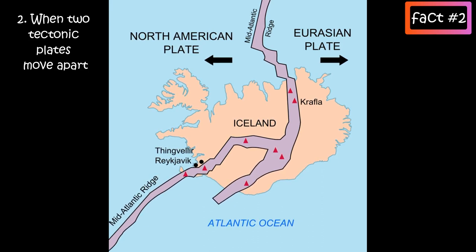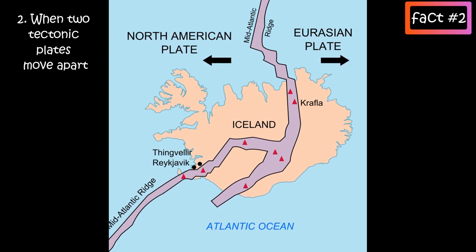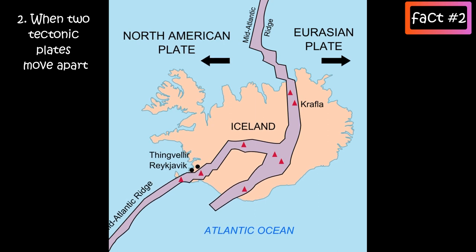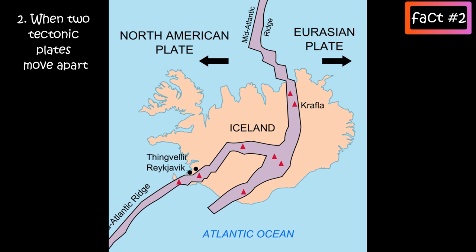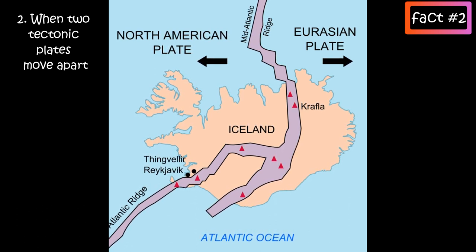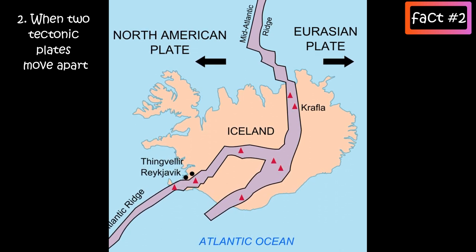For example, along the mid-Atlantic ridge, as shown in this image, red triangles mark the location of some of Iceland's active volcanoes. So a lot of volcanoes form at the edge of Earth's tectonic plates.